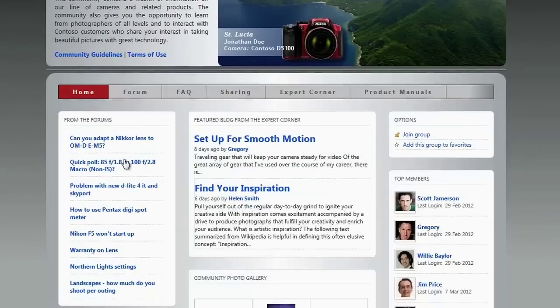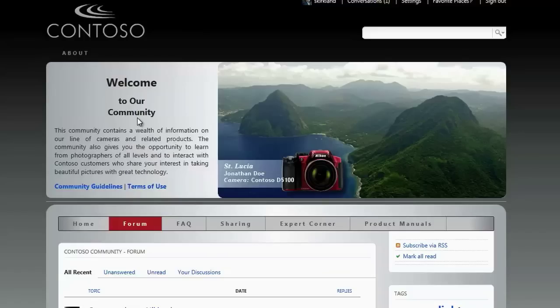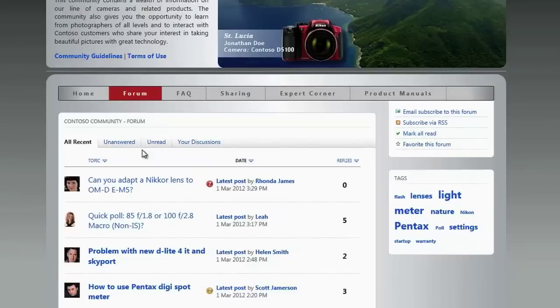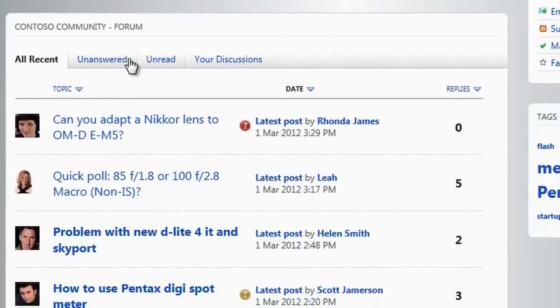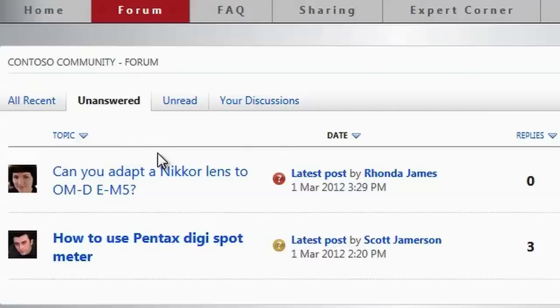Contoso achieves better customer support and, at the same time, reduces their costs of support through their Q&A forums via the Community page. Here, users can ask questions, and other customers and Contoso staff can respond.